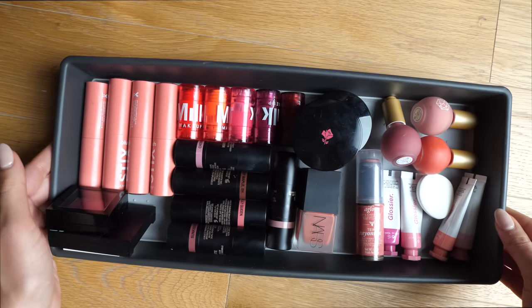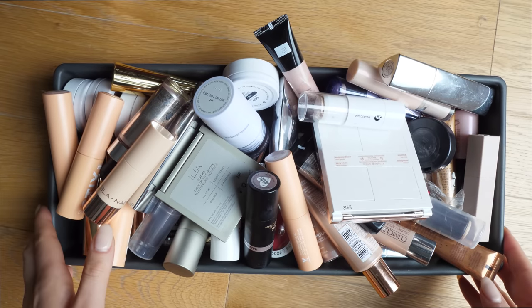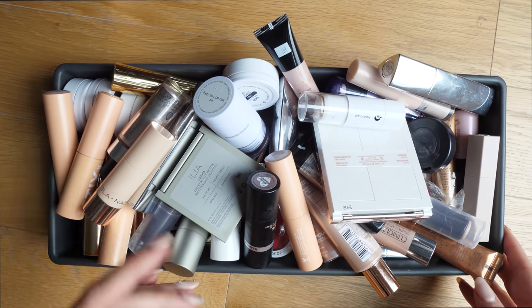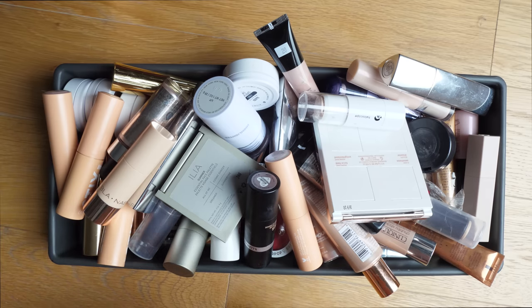Oh my god, this is so much better. Okay, perfect — we are all done. All right, next moving on to highlighters, though there's also a mix of some blushes in here — things got a little bit scrambled — but let's just jump right into this disgusting mess.